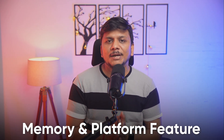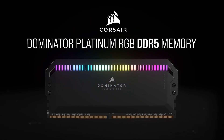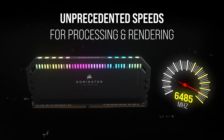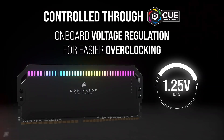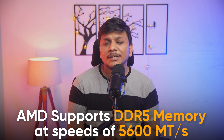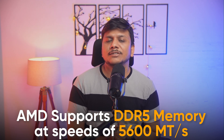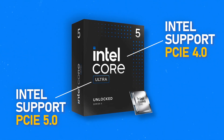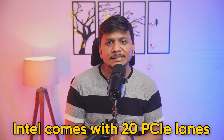Regarding memory and platform features, the Intel Core Ultra 5 245K officially supports DDR5 memory up to 6400 MHz, with overclocking headroom available. The AMD Ryzen 5 9600X comes with slightly lower 5600 MHz memory support. The Intel mid-ranger supports both PCIe 4.0 and PCIe Gen 5.0 with a total of 20 lanes.